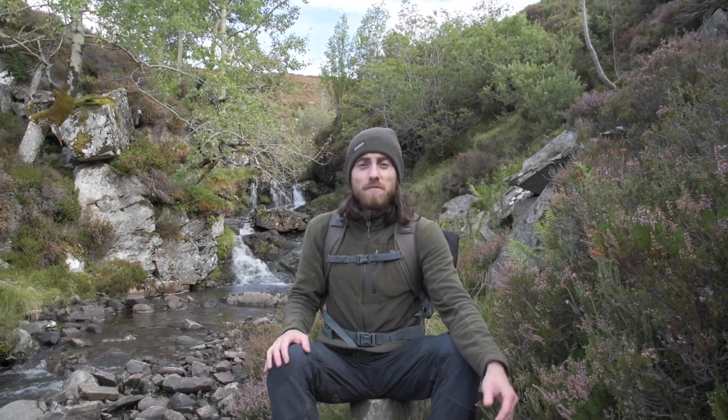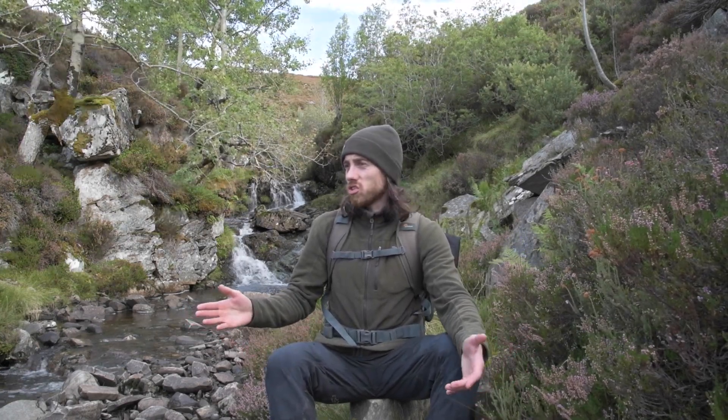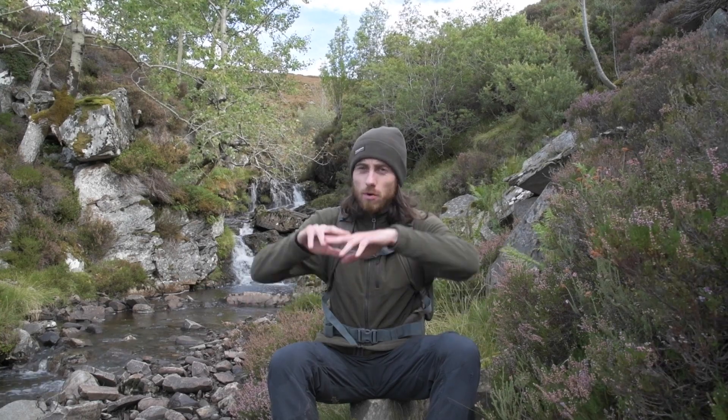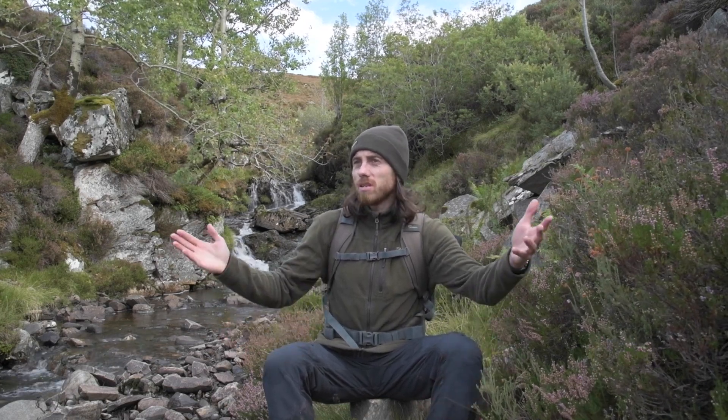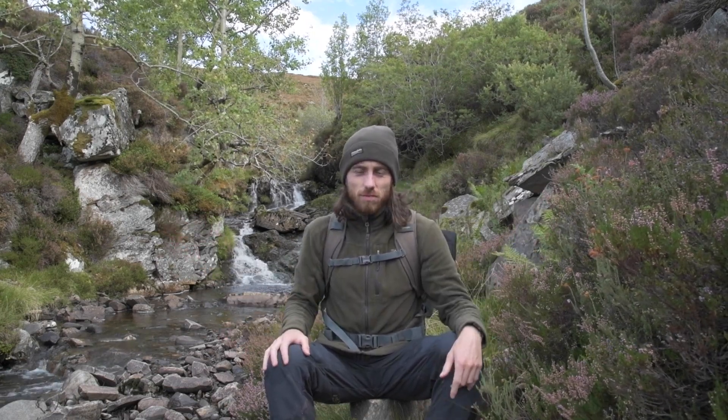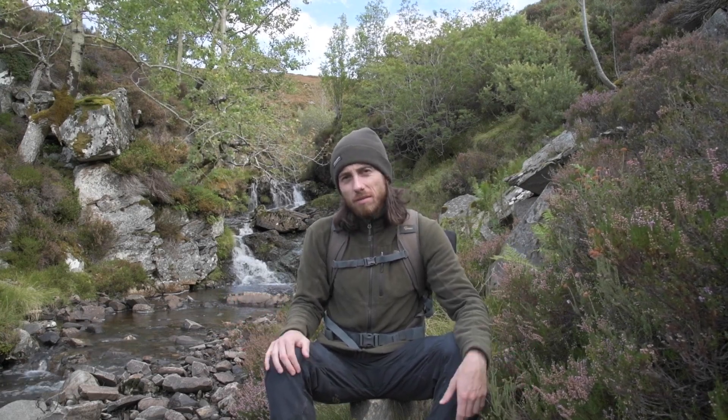I'm showing you this gully because this represents what Scotland might be able to look like if nature was allowed to flourish. If able to, these trees would just spread from the gully — they would spread out and across the hills. But they can't, because of the grazing pressure and the burning. If we could enable rewilding in Scotland, allow ecological restoration to happen, habitats like these don't need to be restricted to gullies. They could be everywhere, all over the hills. And wouldn't that be a good thing for nature and for wildlife — to have a little bit more diversity?